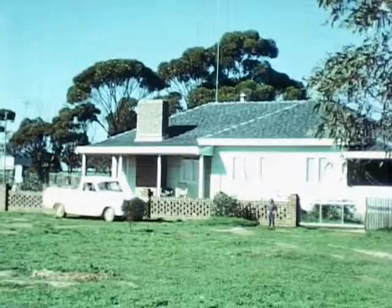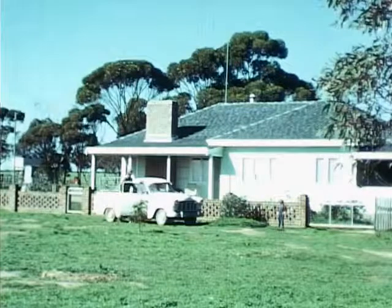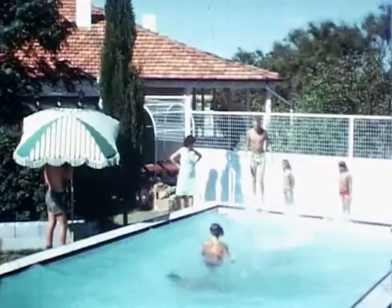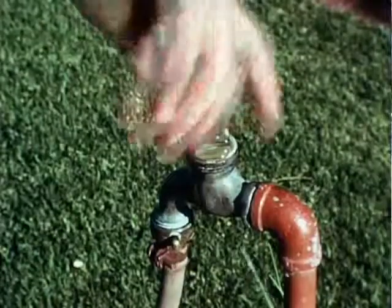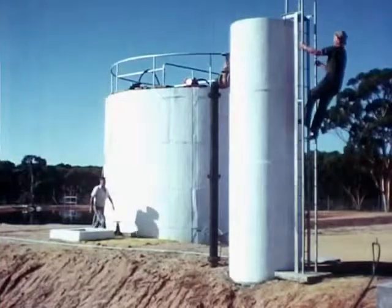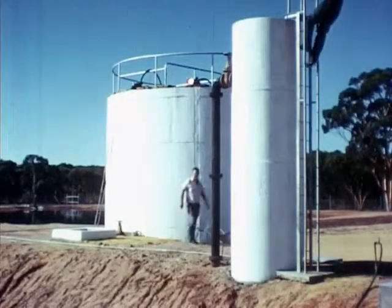The comprehensive water supply scheme achieves its aim in making rural living more attractive. Among the improvements to health services made possible in country towns is deep sewerage.